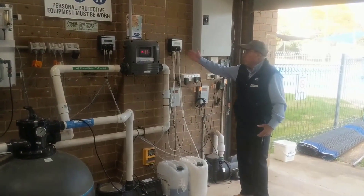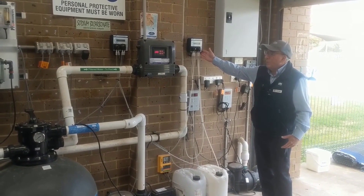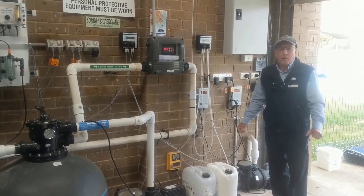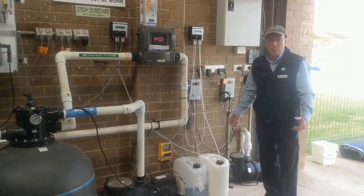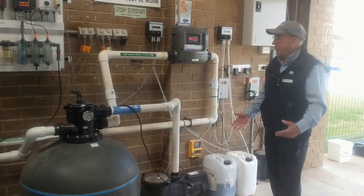Over here we've got the Dryden Aqua equipment. This is a new addition to the plant room, and the Dryden Aqua is the latest technology in pool disinfection. It uses a biological method of treating the water and greatly reduces our reliance on the more traditional chemical methods. It's been a great advancement in technology in recent years.